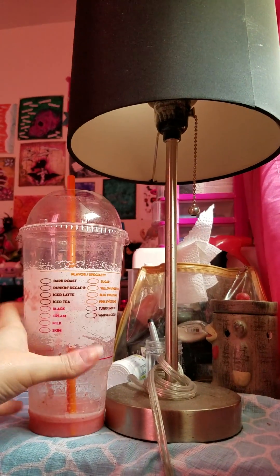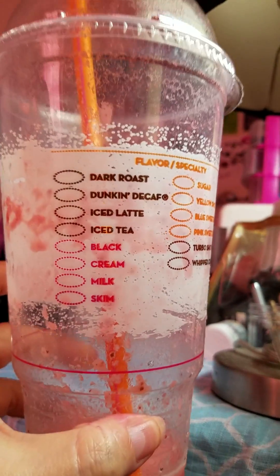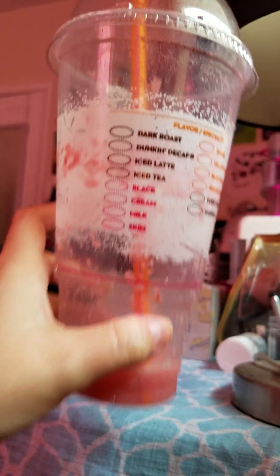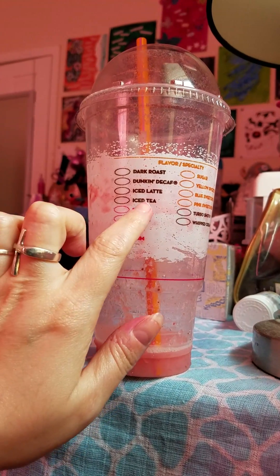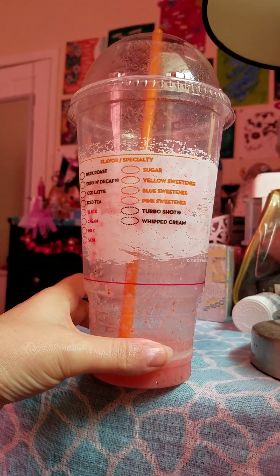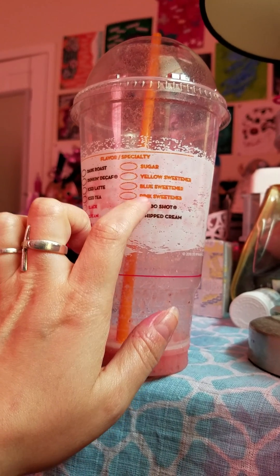So this cup comes up to the lampshade right here. Apparently you can get coffee in this cup, and then over here you have specialty sweeteners — like a yellow sweetener, whatever that is.